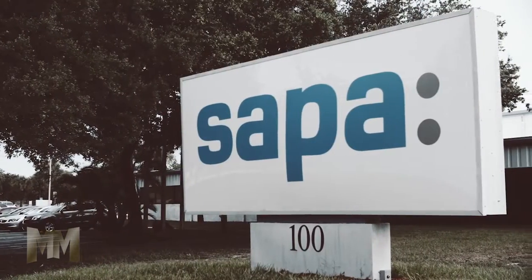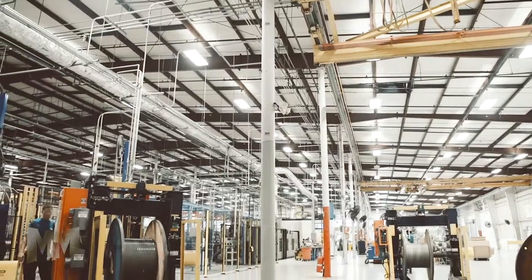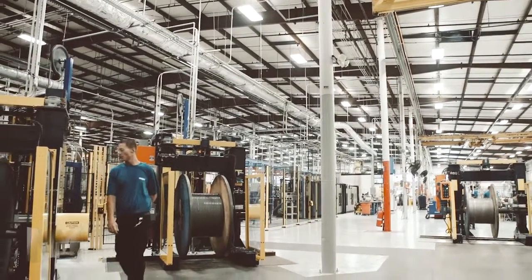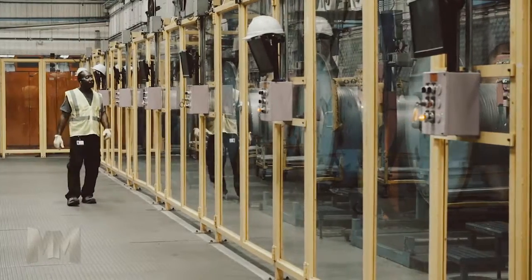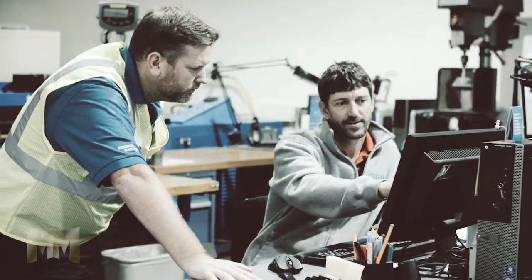Sapa Precision Tubing operates three manufacturing facilities in North America — this one in Florida, as well as two facilities in Mexico. These locations are geographically aligned to support the North American customer base to ensure on-time delivery and superior customer service.